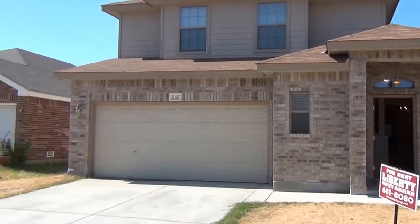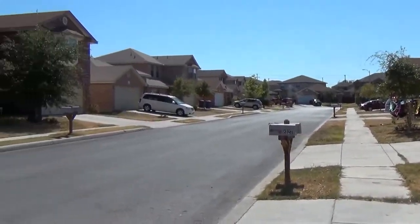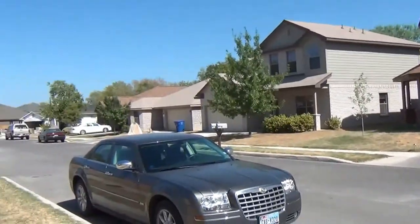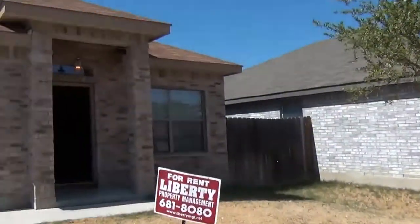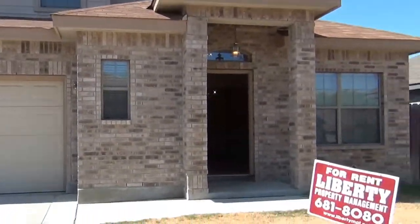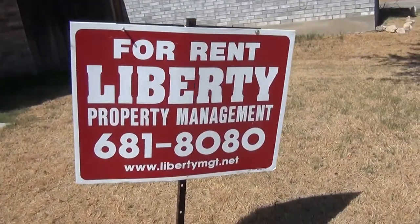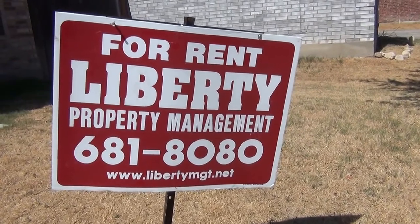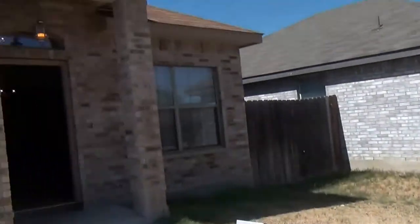I'll just do a quick pan of the street here to get a look at the neighborhood. This house was built in 2006. This property is managed by Liberty Management. Our phone number is 681-8080 if you'd like to get more info, and our website is LibertyMGT.net. You can also check us out there.